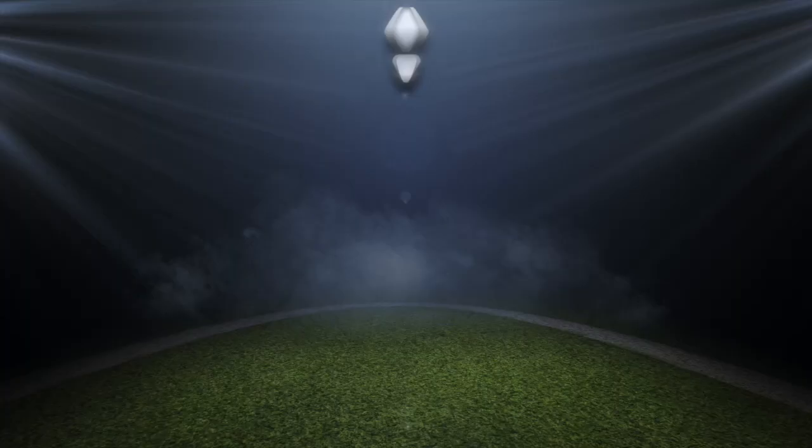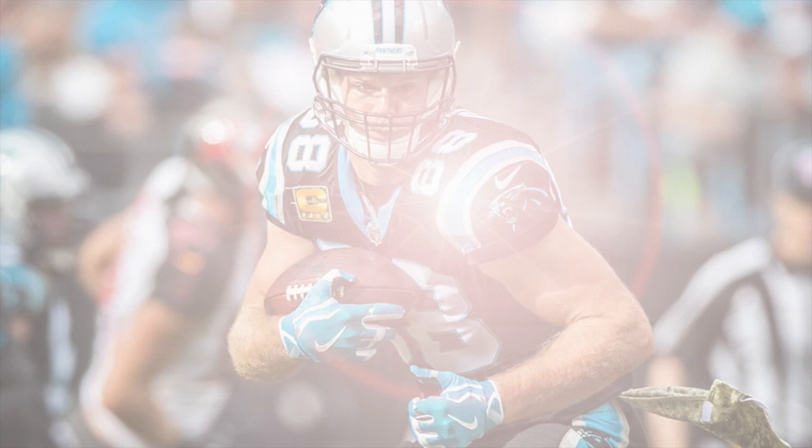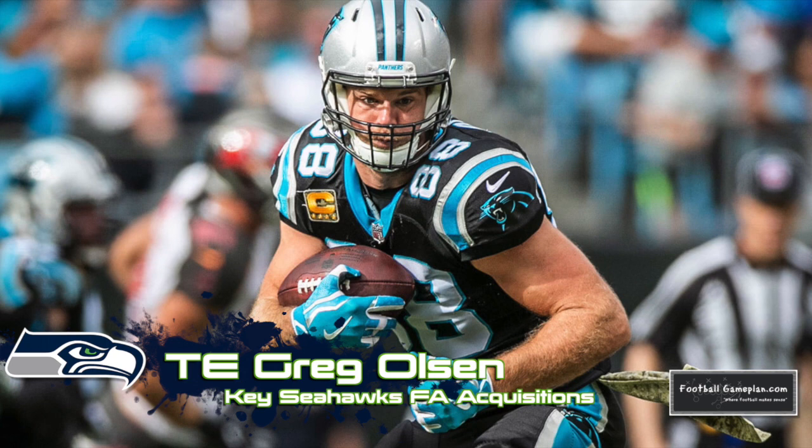Looking at some of the Seattle Seahawks' early needs — there is still a chance for them to bring back Jadeveon Clowney to take away that need at defensive end. They used free agency to address tight end by signing Greg Olsen, the longtime Carolina Panther, who gives them a dependable option at the position for quarterback Russell Wilson. Adding Quentin Dunbar in the secondary also helps alleviate one need at cornerback, and with seven picks in the 2020 NFL Draft, the hope is they can knock out a few more needs as well.